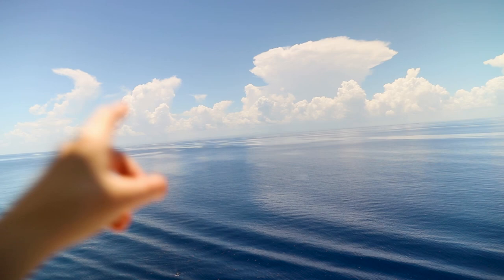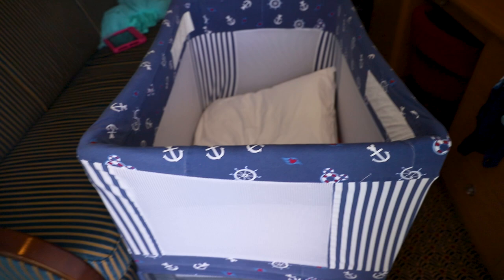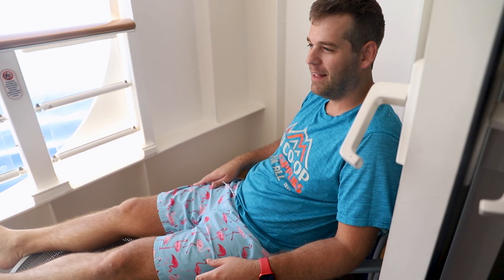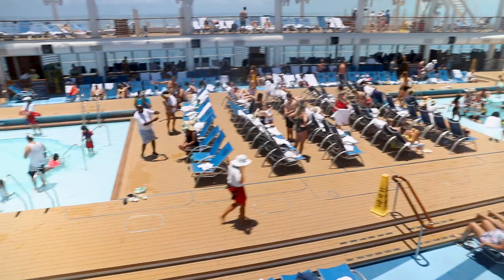If you're sailing with a small child or baby, they do have pack-and-plays on board, so we have one of those for Everett as our room is a three-person room. Travel pro tip: bring your grandparents! We just dropped the kids off at the pool with Nana and Pops, and now we're able to chill.